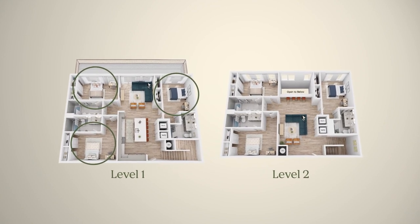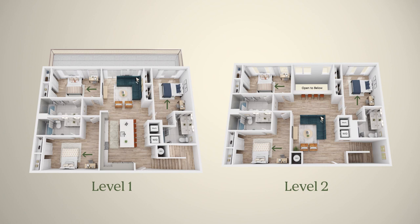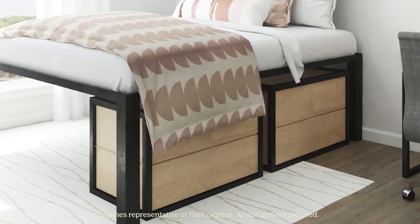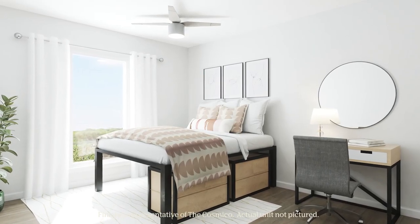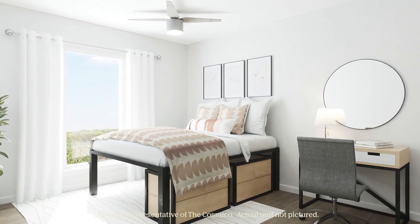There are three bedrooms located on the first floor and three bedrooms upstairs. Each bedroom features a queen bed, computer desk and chair, and two closets so you'll have tons of space to store all of your personal belongings. You will also have stackable dressers that can go under the bed to give you even more space in your room. All six bedrooms in the Cosmico are extra large, giving you plenty of room to add in extra furniture or put your own personal touch on the space.